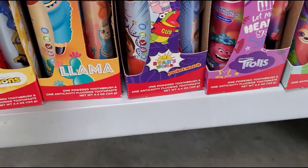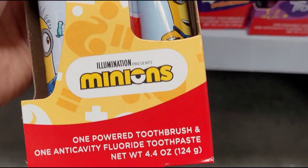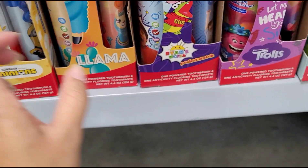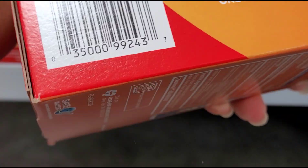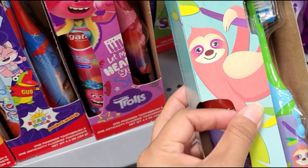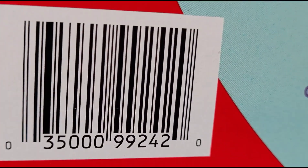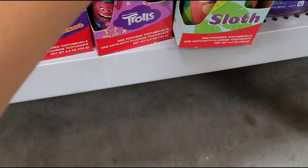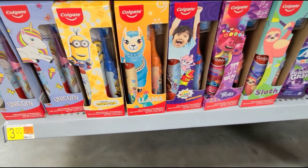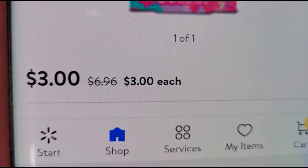Let me give you a barcode for these just in case they might be on clearance at your stores. They have the nice Minions one, this llama, and the last one is the sloth. Just look out for that if you're interested in these toothbrushes for your kiddos. The original price was $6.96.